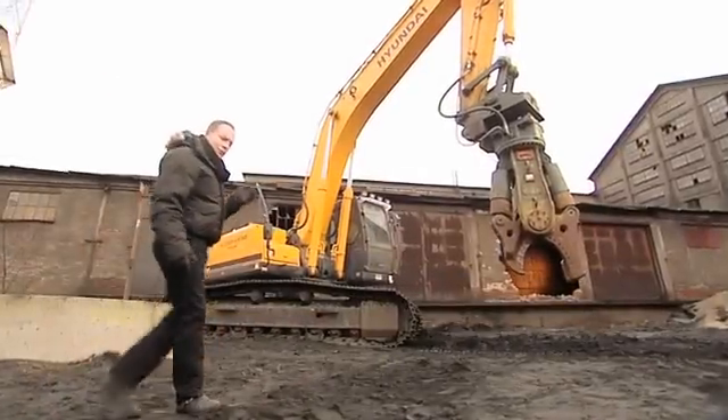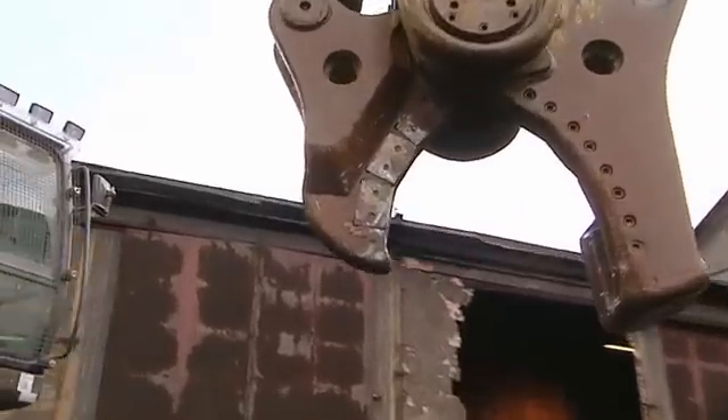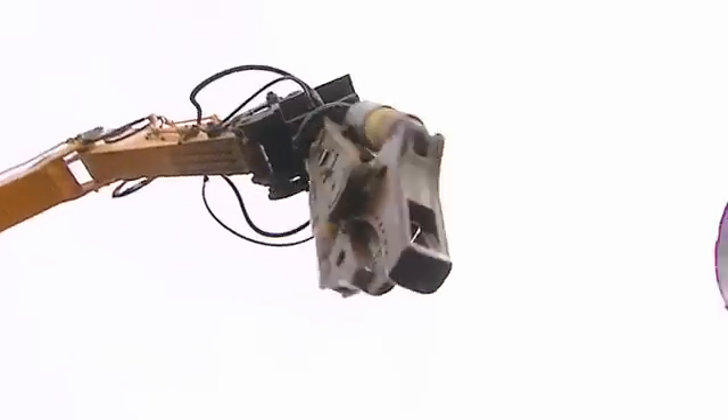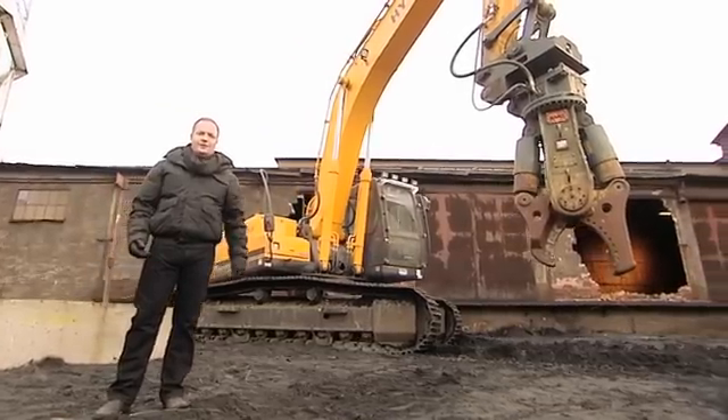Behind me here is a really nasty demolition tool. These shears are also made out of Hardox. This time, it's Hardox versus Hardox. The question is: can a Hardox steel container survive even this? Let's find out what the experts from SSAB have to say.